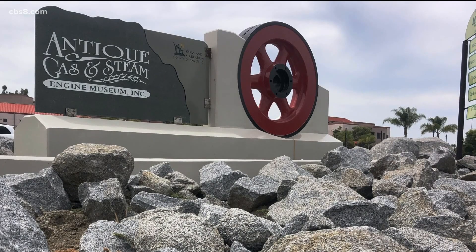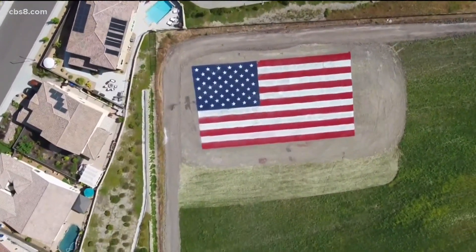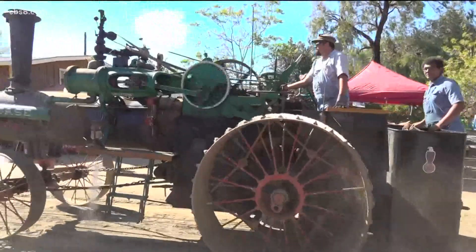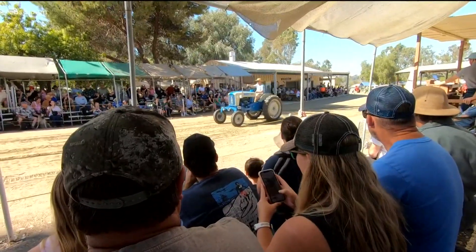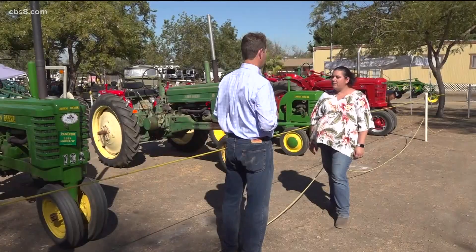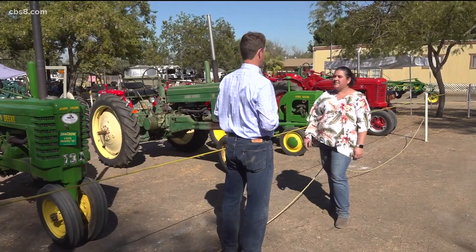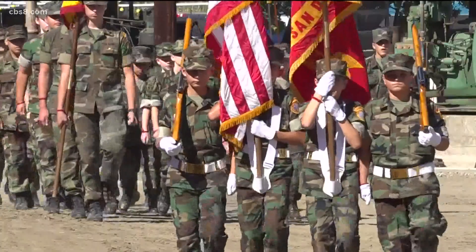The Antique Gas and Steam Engine Museum is a nonprofit organization that sits on 55 acres of land in Vista — the perfect place to blow off steam, slow things down and watch tractors live out their golden years. My family has been here since the 40s. Ashley Jakes, the museum's executive director, calls it a salute to the past.